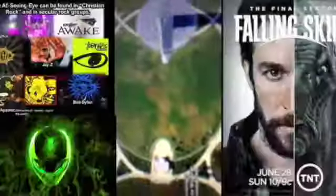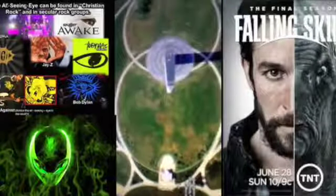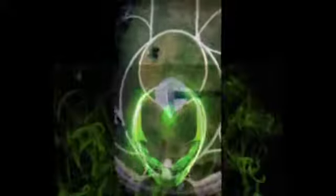There it is — X marks the spot. There the alien eyes are to the right of the screen, and there's the all-seeing eye, the penis of Osiris, and the intersection of the two sets.